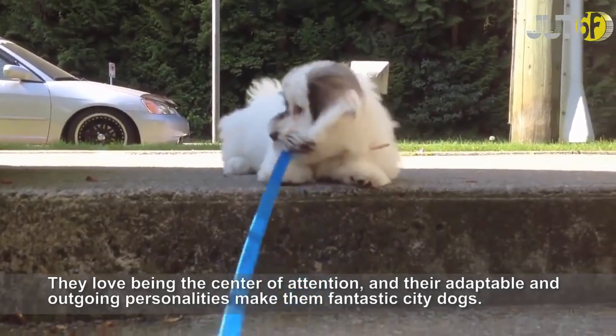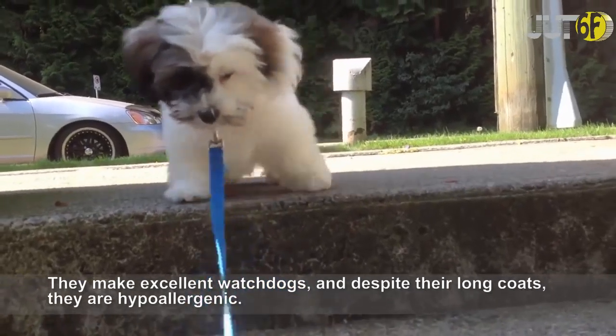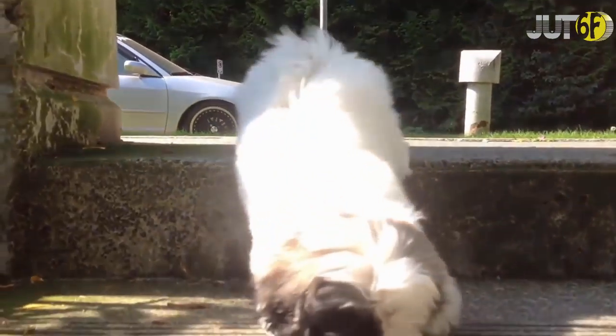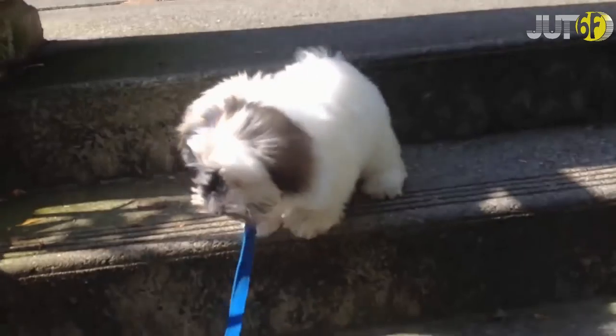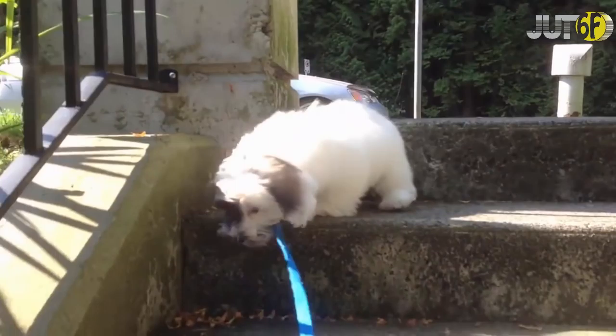Havanese, or Havana Silk Dogs, have a long soft coat. They love being the center of attention, and their adaptable and outgoing personalities make them fantastic city dogs. They make excellent watchdogs, and despite their long coats, they are hypoallergenic.